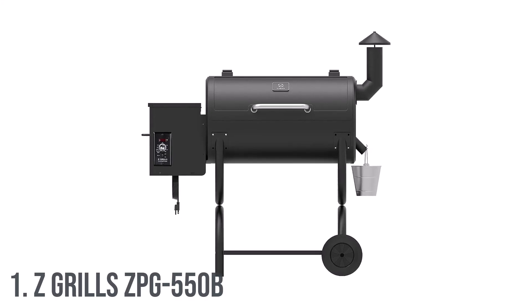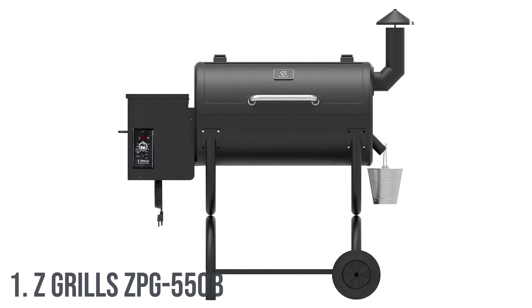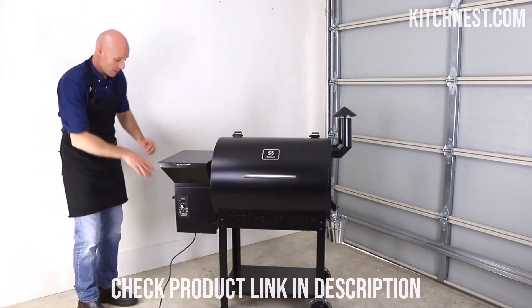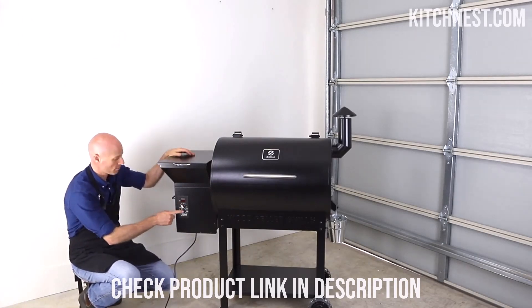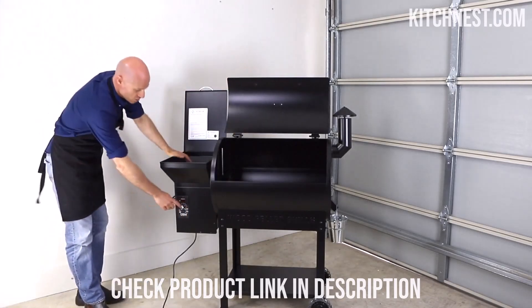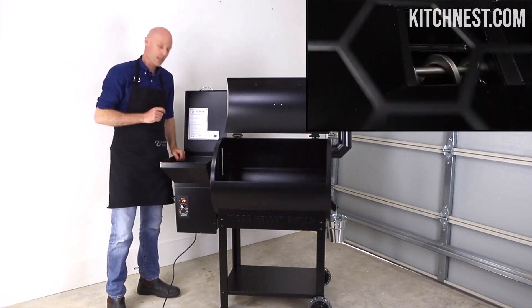Number 1: Z Grills ZPG 550 B Pellet Grill Smoker. In the world of outdoor cooking, the Z Grills ZPG 550 B stands out as a versatile and innovative solution that brings the delightful flavor of wood-smoked food right to your plate. It offers an 8-in-1 cooking experience, embracing a wide array of culinary techniques — whether you're in the mood to barbecue, bake, roast, braise, smoke, grill, sear, or chargrill, this grill has you covered, catering to every craving and culinary aspiration.